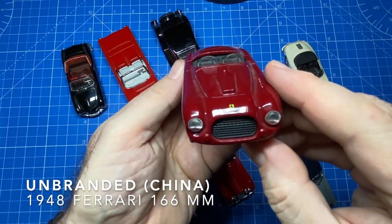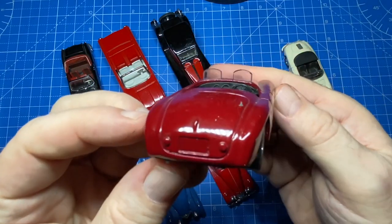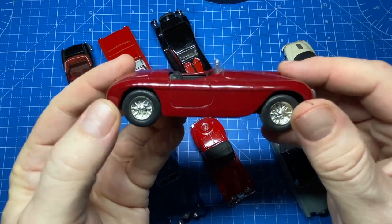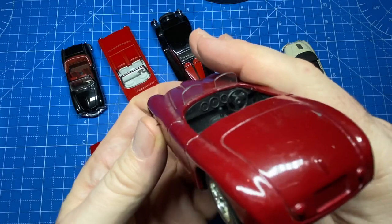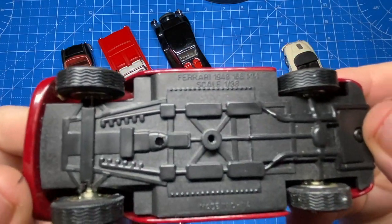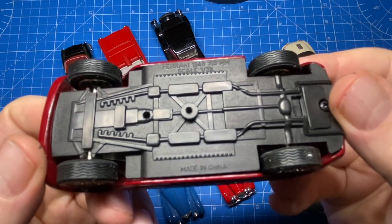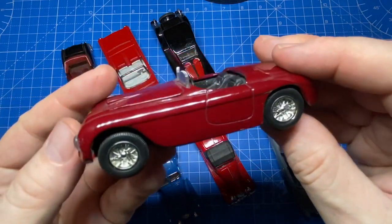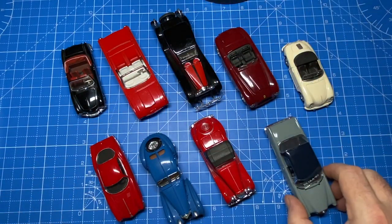This is my one and only unbranded car in this eBay haul. Made in China, it's the 1948 Ferrari 166 MM. MM comes from Mille Miglia, the famous road race which helped secure Ferrari's legendary racing status. I already had one of these, but it was missing a couple of tires — so that's a better score.